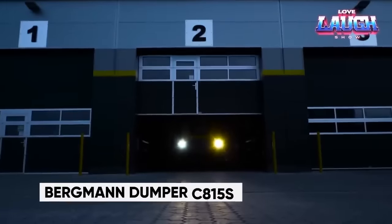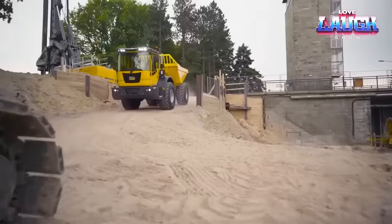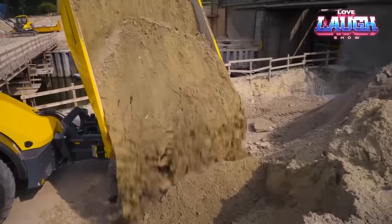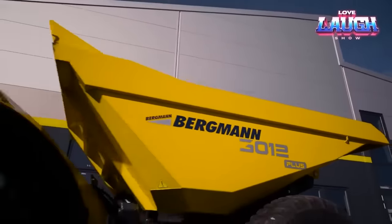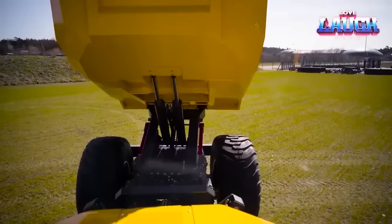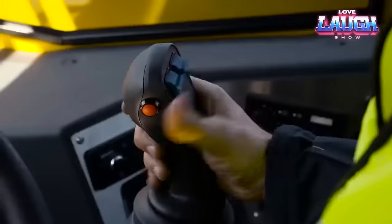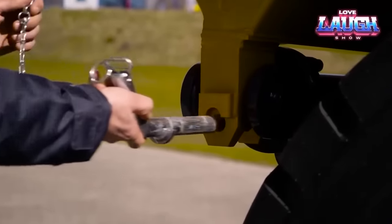Bergman C815S. Meet the Bergman C815S, a German-made construction workhorse now available for American job sites. With an articulated frame and a hefty 26-ton payload capacity, it offers versatility across three distinct models. What sets it apart is the driver-friendly cabin featuring a rotating platform for full visibility. Its 16.9-inch or 16.7-inch ground clearance, depending on the model, makes it ideal for off-road applications.